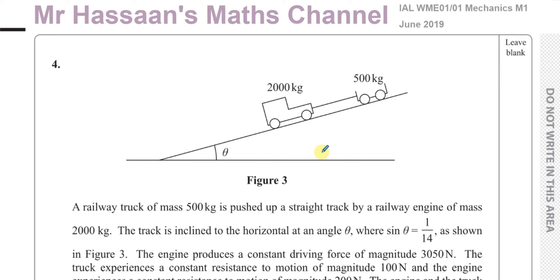The truck is being pushed up a straight track by a railway engine of mass 2000 kilograms. This question needs to be read very carefully — many students might not read carefully and just assume this is being pulled up. In fact, the truck is being pushed up by the engine. The driving forces in the engine are pushing the truck upwards.